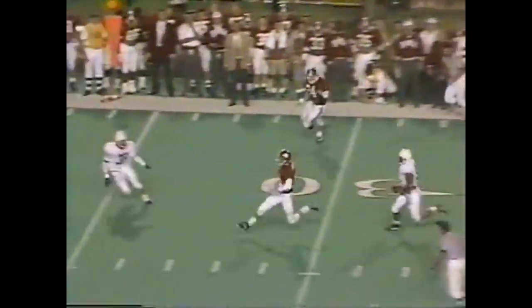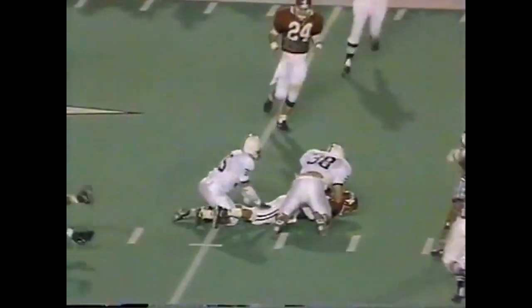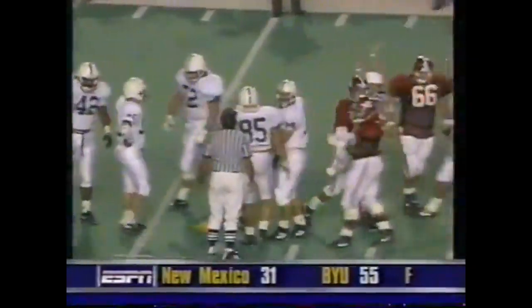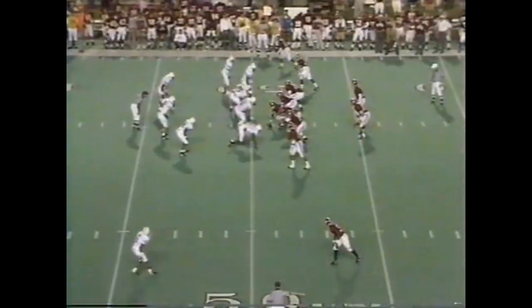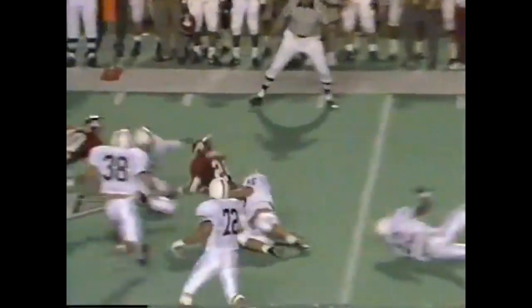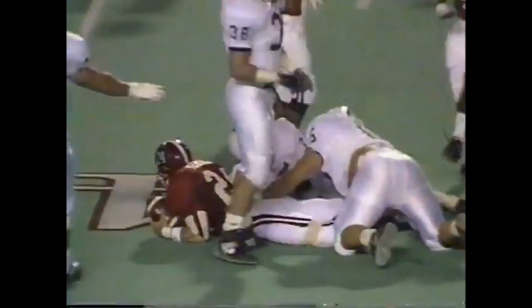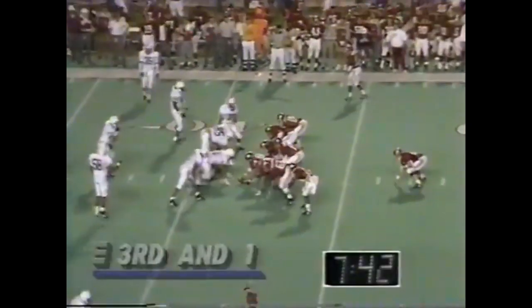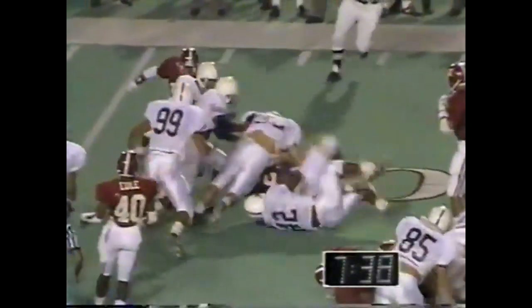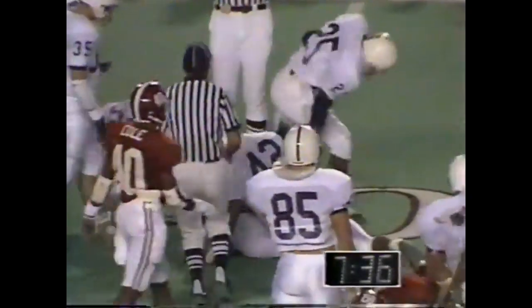Four man rush — Hollingsworth runs away from it. Fans want a flag and they get it — Mark D'Onofrio with a late hit. Shotgun again on second and ten, underneath to Turner — short of a first down by about a yard. Turner — first down at the 38 yard line. Doganis made the tackle for the Nittany Lions.